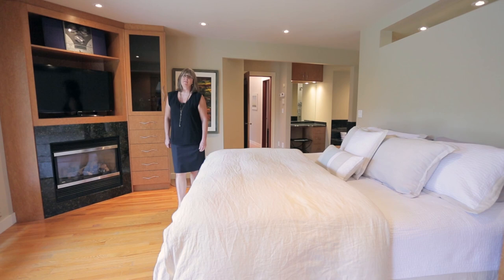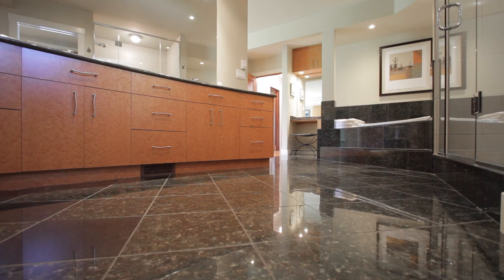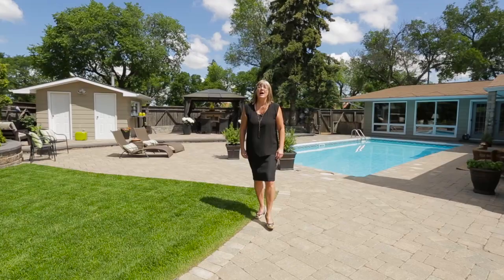Retreat to your private master suite and spa-inspired ensuite. Luxury isn't compromised with the dual undermount stainless steel sinks, granite curved counters and heated granite floors. Relax in the air jet soaker tub and be refreshed in the multi-head custom tiled shower. Space is abundant in the walk-in closet and the wall of built-in cabinets and drawers. Curl up and watch your favorite TV shows in front of the gas fireplace — you won't want to leave your sanctuary.